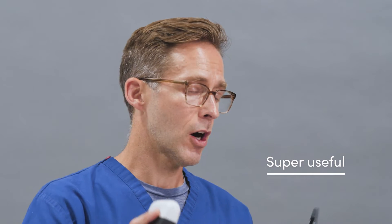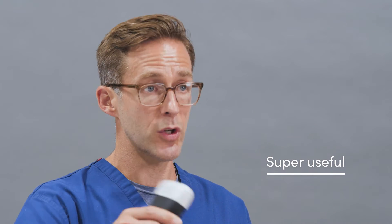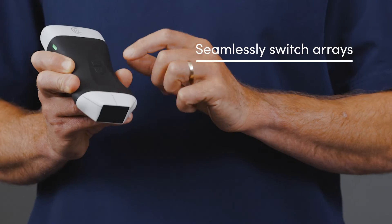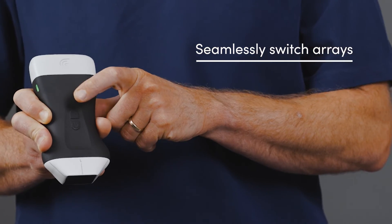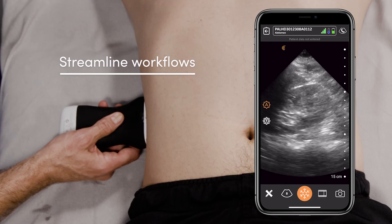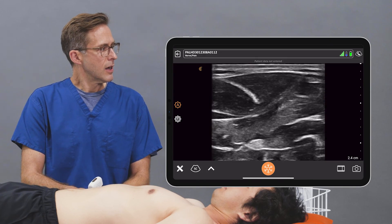I find this device, which combines a phased array and linear probe, super useful. In a cart-based system we're often switching between probes, but having both in one setting is pretty sweet. It's super small, has a small footprint, and it's wireless — it sits on your phone, it's in my pocket. I can pull it out and switch between linear and phased array with just the tap of a button. The images are pretty good and it saves me a bunch of time without needing a cart-based system.